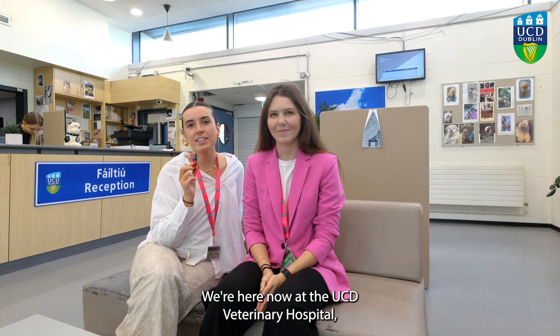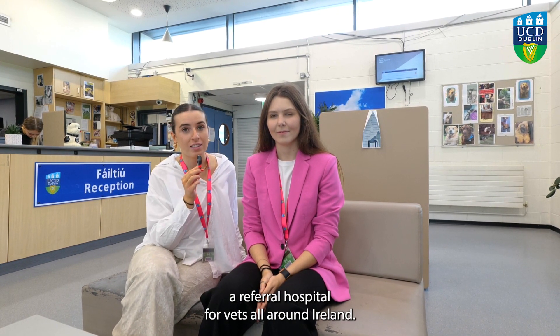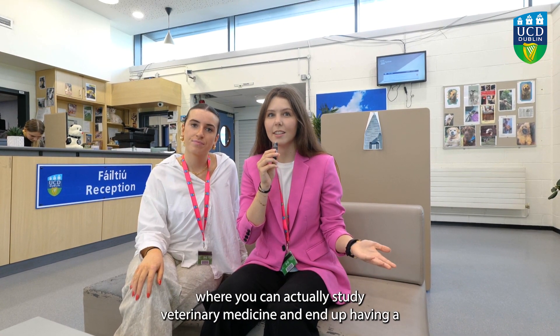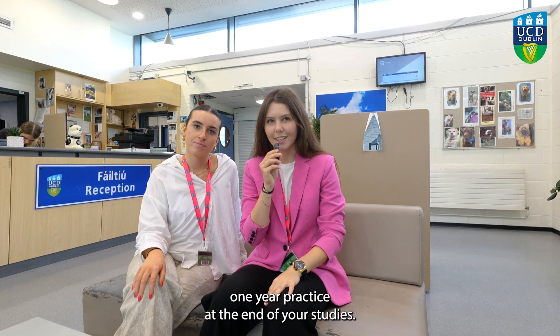We're here now at the UCD veterinary hospital, a referral hospital for vets all around Ireland. By the way, UCD is the only place in Ireland where you can actually study veterinary medicine and end up having a one-year practice at the end of your studies.